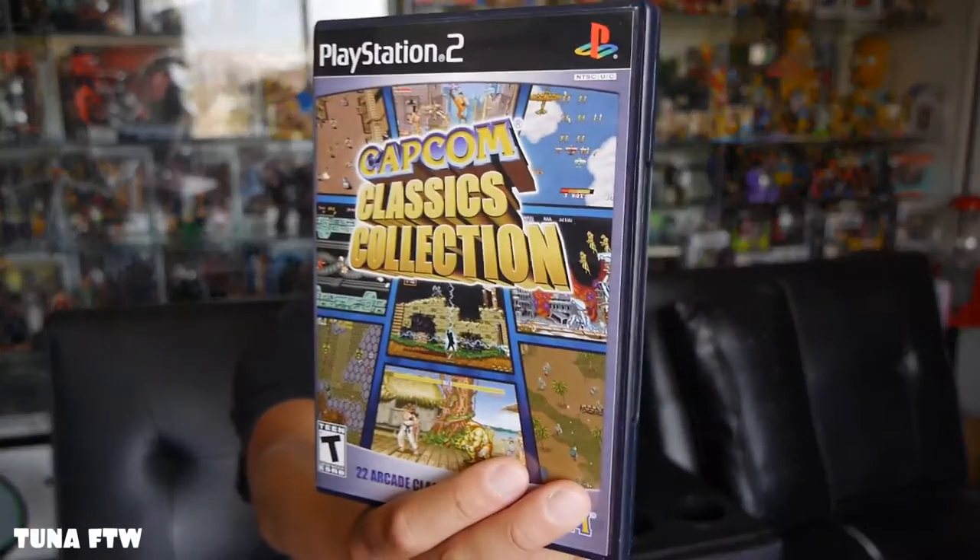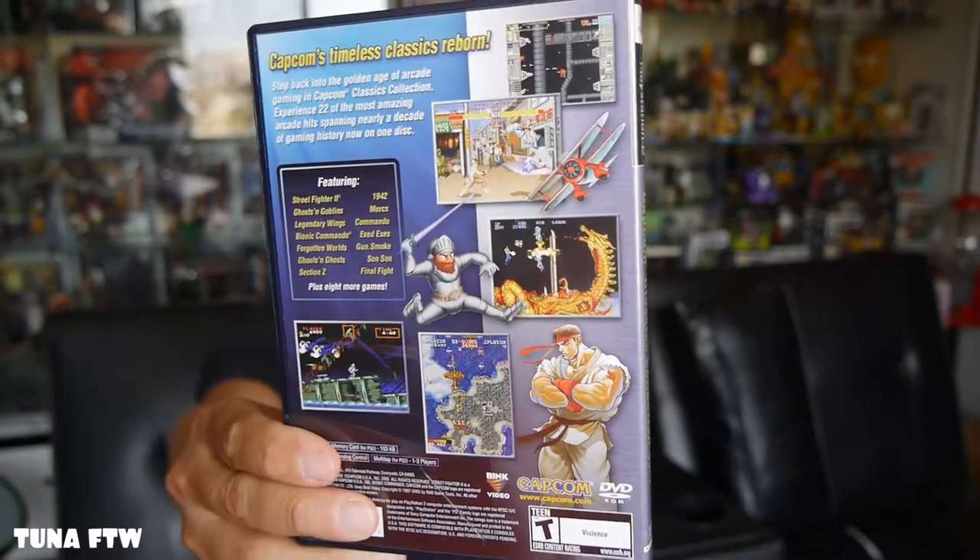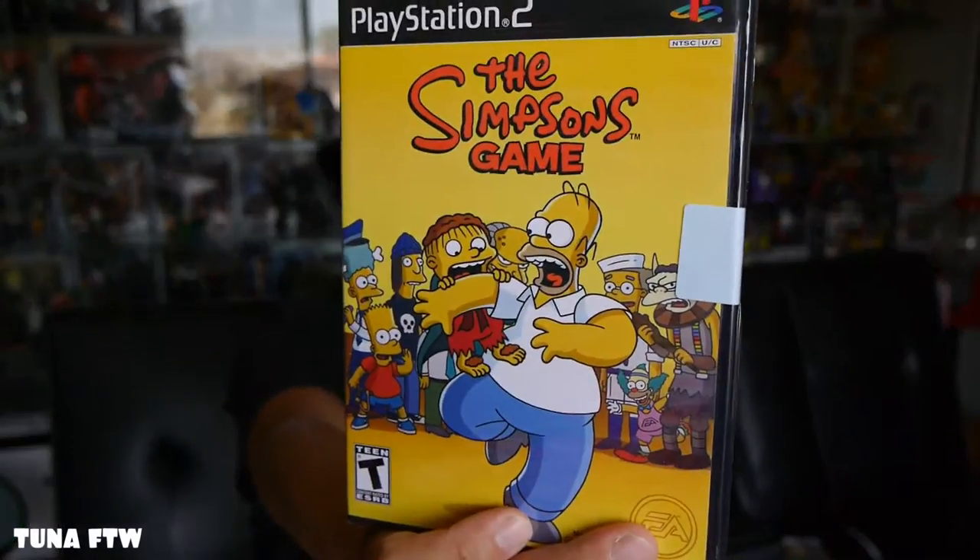My next video game haul was from Toys R Us — they were having about 80% off PlayStation 2 and Xbox 360 games. They also had Xbox One and PlayStation 4 games but I wasn't really looking for those. The games came out to about $1.73 each, a little more than I wanted to pay, but some of these are brand new. First up we got PlayStation 2 Capcom Classics, and next we got The Simpsons game for PlayStation — I have never played this game.